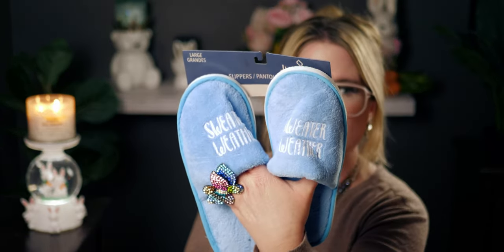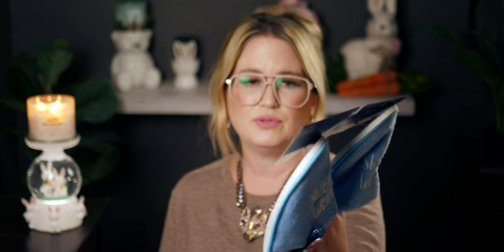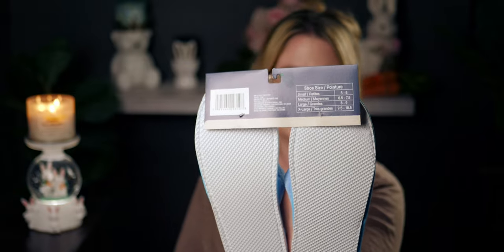They had one other option — a white slipper that said something else, which is also in my walkthrough video. I love the blue color. They have different sizes — I chose size large, which is for an eight to nine shoe size. I would have gotten extra large but they didn't have it. Extra large is a nine and a half to ten and a half shoe size.